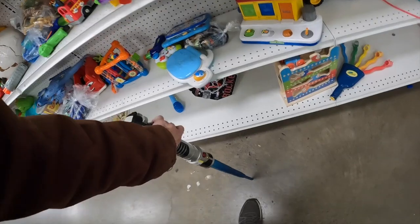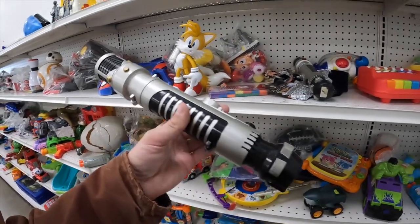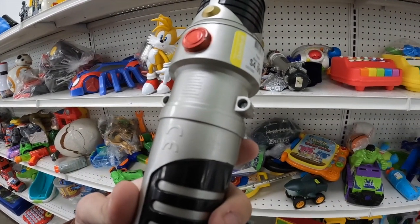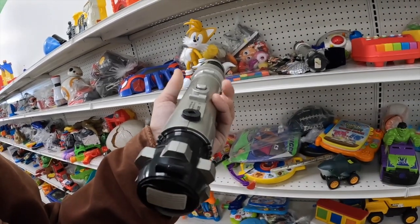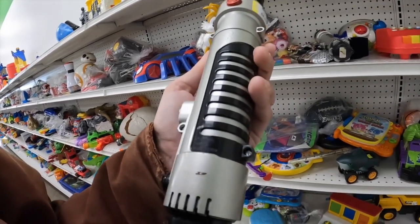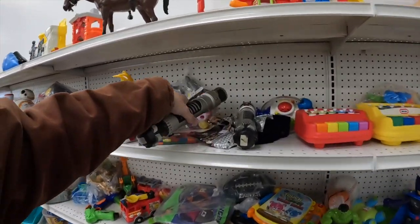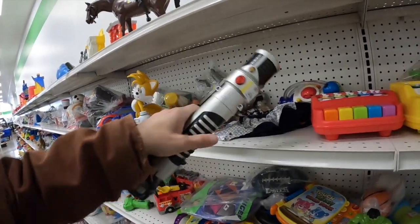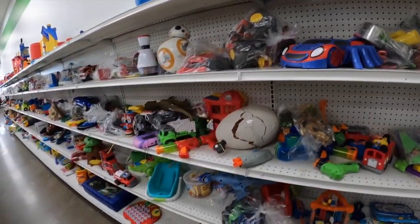Wow. We had the Darth Maul one too that had the double side. That is bringing me back. Is there a year on this? There it is — 2006. I should send a photo to my brother of that. But yeah, we had a Darth Maul one. That thing is vicious. Cool vintage toys here at Goodwill. Got myself Tails.